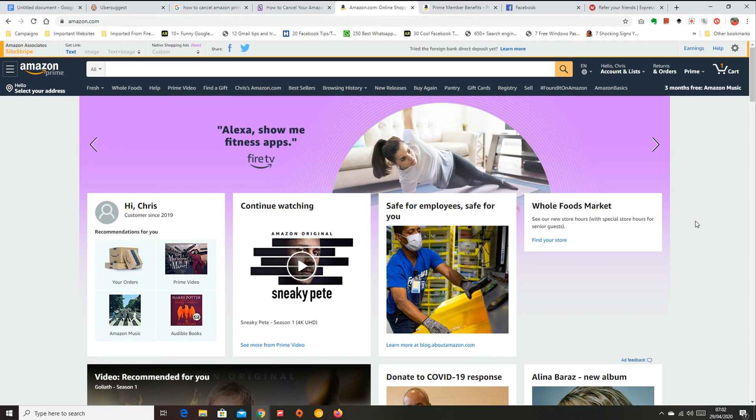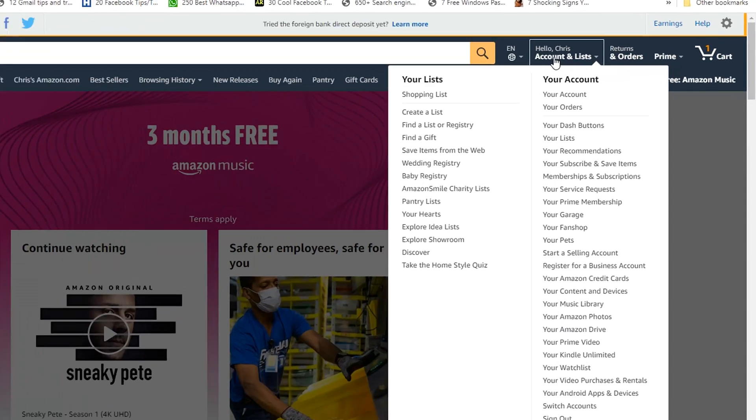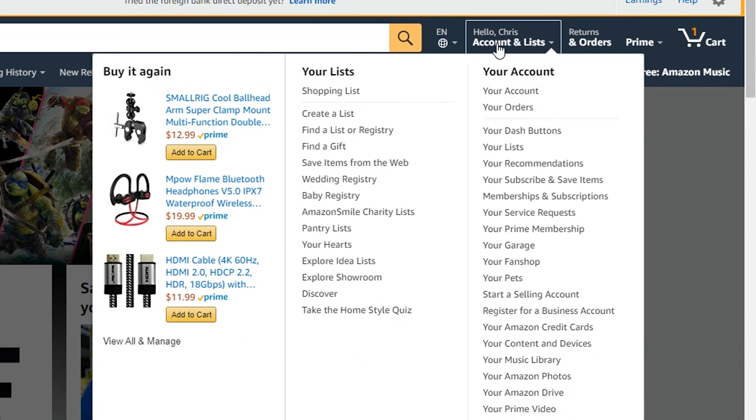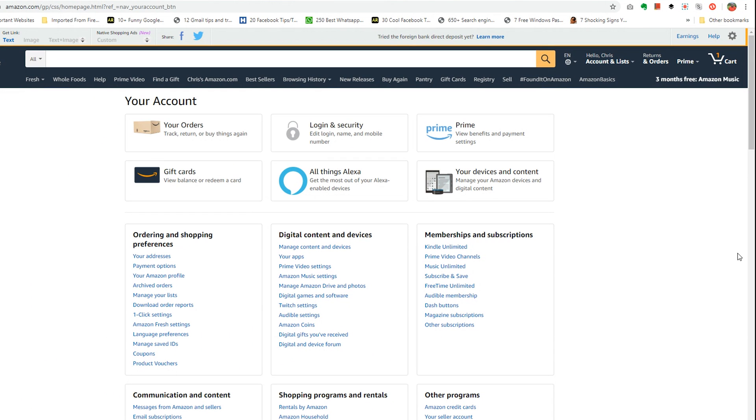The first thing you want to do is go to Amazon.com and sign into your Amazon account. Once you're signed in, go to your account page by clicking on 'Accounts and Lists.' That should take you to your Amazon account page.